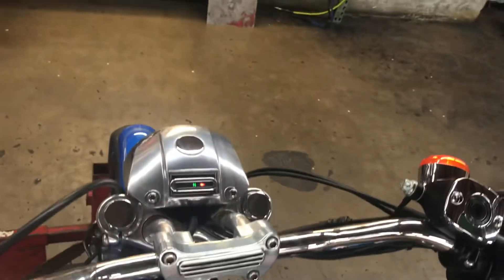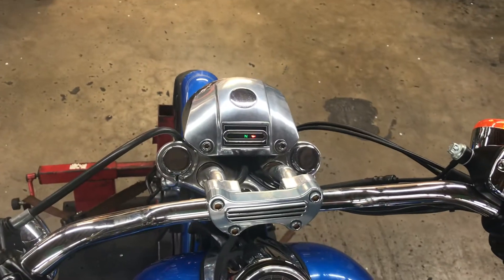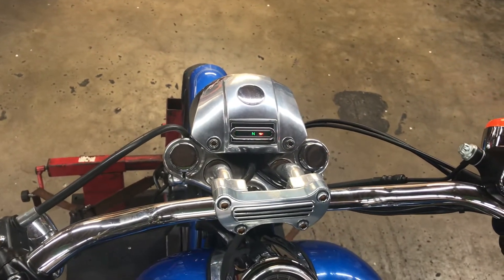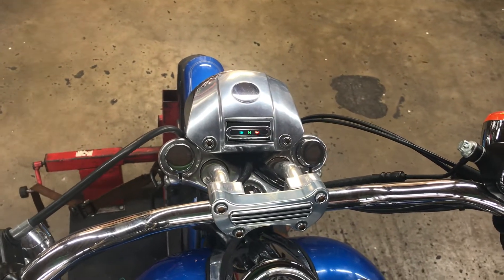Up top we have the neutral light indicator, left turn signal, right turn signal, four-way flasher, high beam, low beam, high beam, low beam.